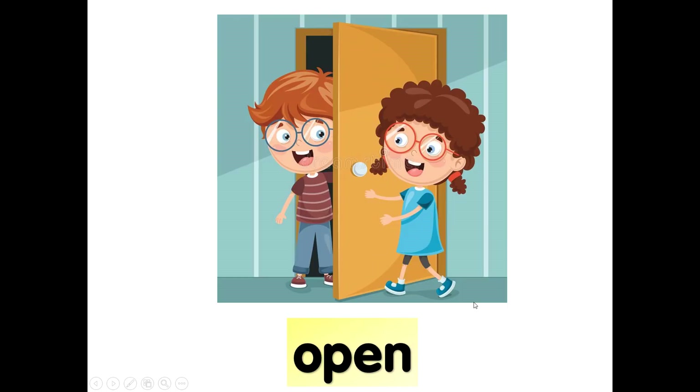What is she doing? There is a guest coming, so she opens the door. Open. O-P-E-N, open. Open the door to enter the house. Open.